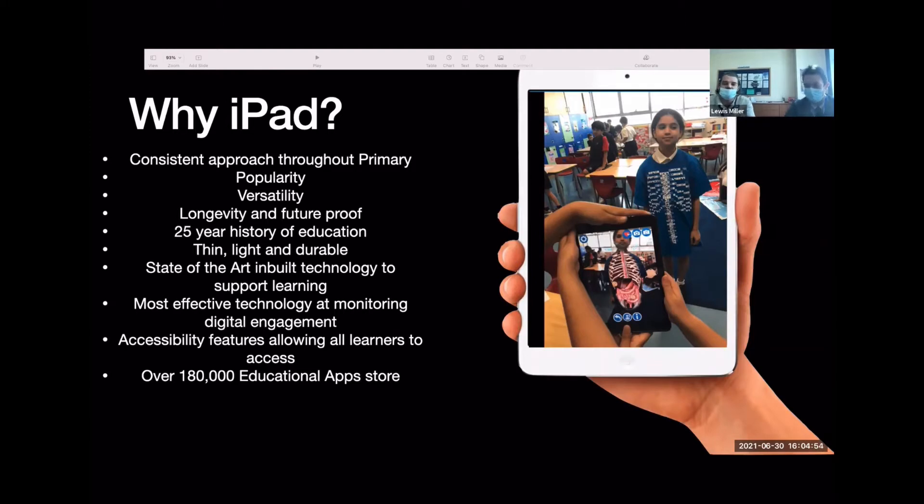I work here at the school and I look after digital along with Brian. I'm an Apple Distinguished Educator and an Apple Professional Learning Specialist, and I've been working with Apple products for over 10 years. One of the reasons we choose iPad over its competitors is it provides a consistent approach throughout the primary — every student on an iPad allows teachers a consistent approach. The second reason is the popularity of the iPad; most students now have one at home.